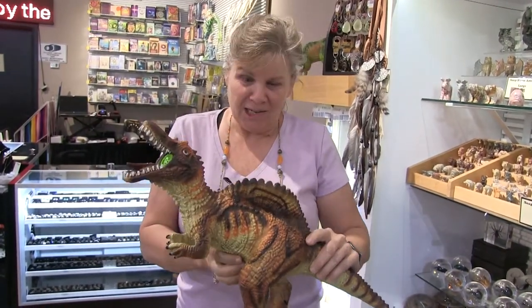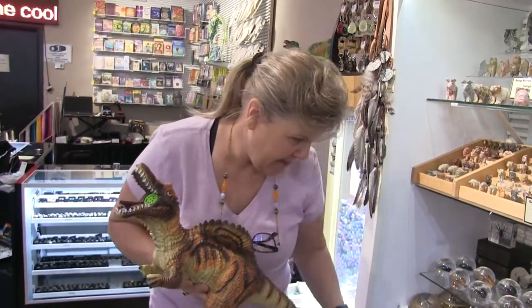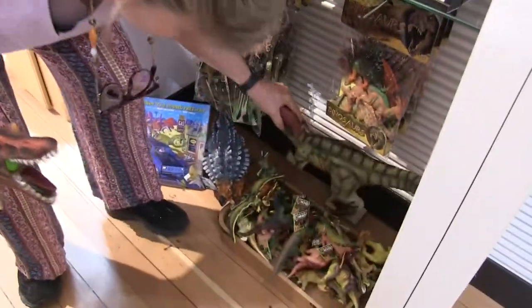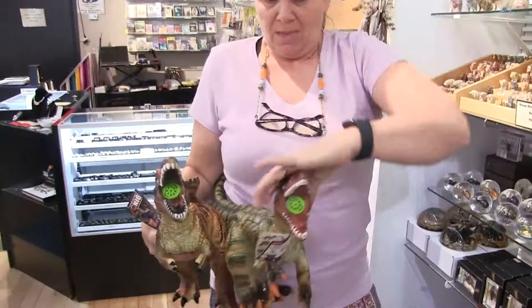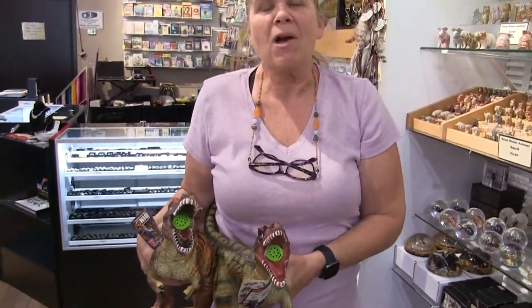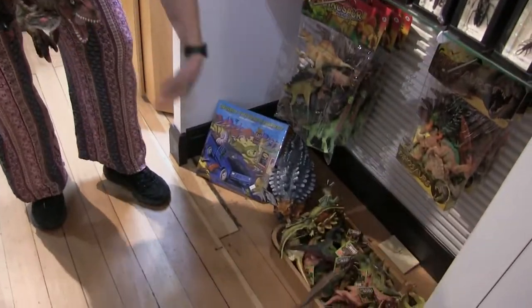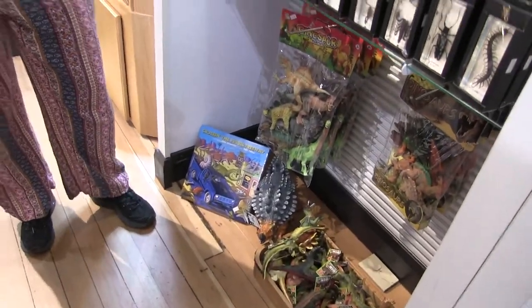We've got 12 different dinosaurs this size, and we've got the Utah Velociraptor in two different colors. We've got the T-Rex, we've got the Triceratops, we've got this guy here — the spiky dude. Anyway, there's 12 different kinds.